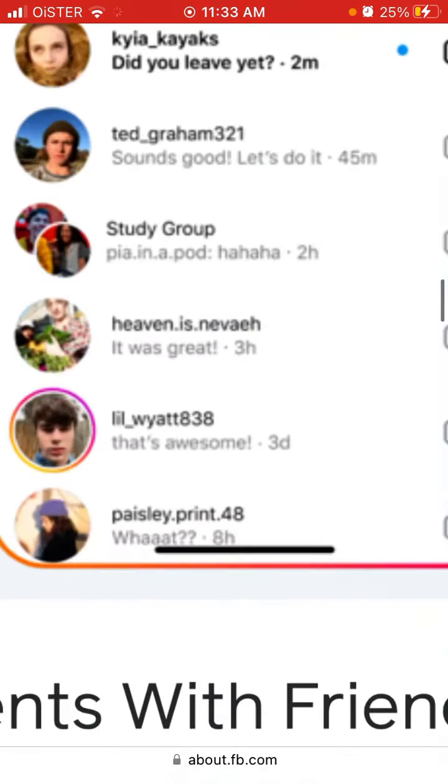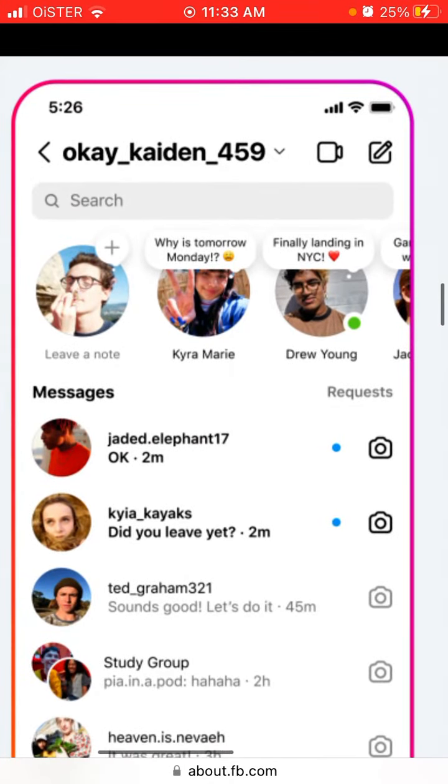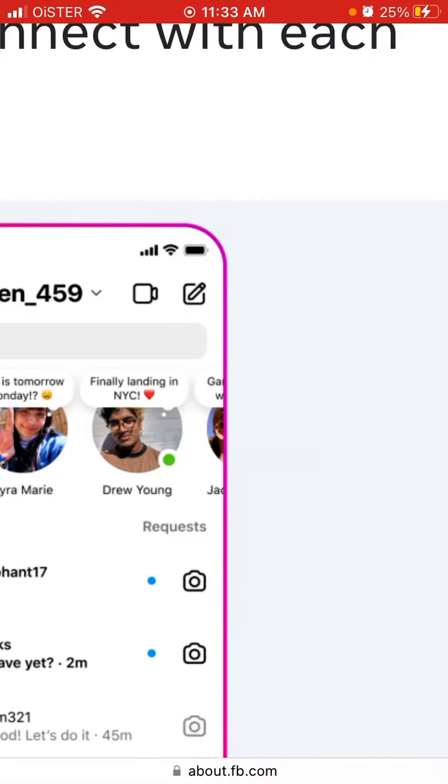Here's how it looks. Basically, at the very top of your inbox you see a quick short message — like 'why is tomorrow Monday,' or 'landing in New York,' or something like that. These are like stories but in text format and very short — up to 60 characters.